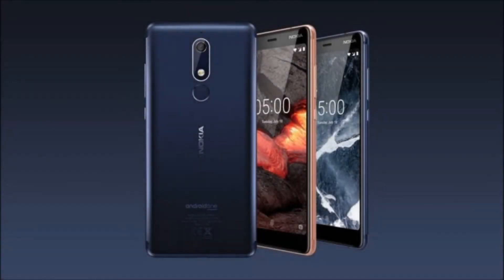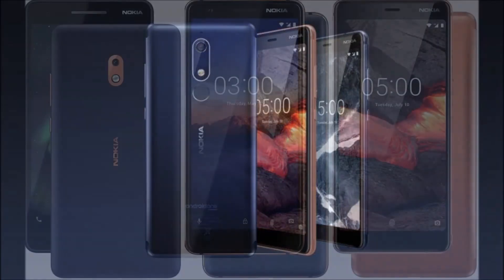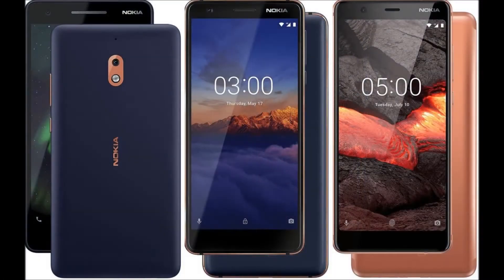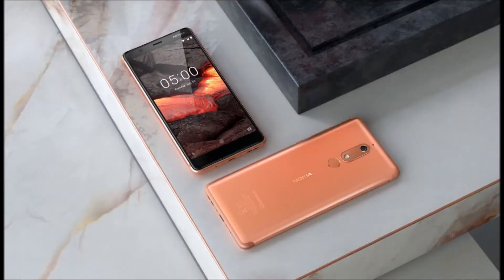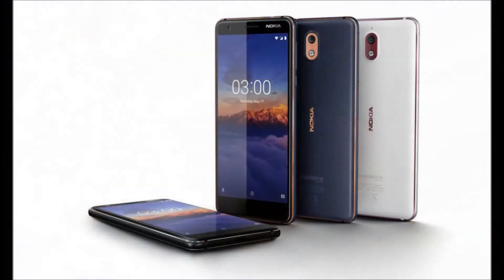HMD Global announces Nokia 2.1, Nokia 3.1, and Nokia 5.1. HMD Global has introduced the second-generation Nokia 5, 3, and 2 devices with bigger displays, improved processor performance, and other enhancements.